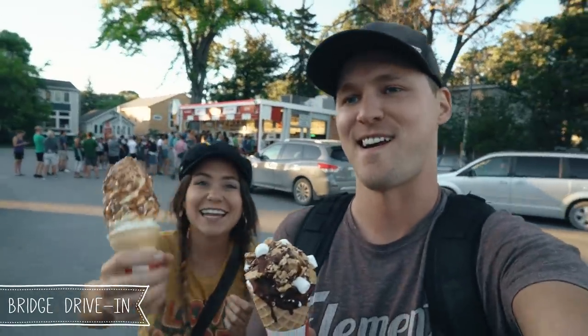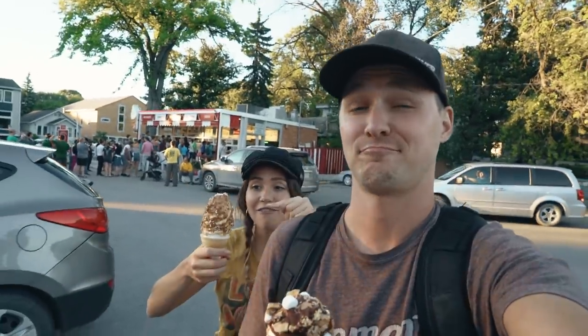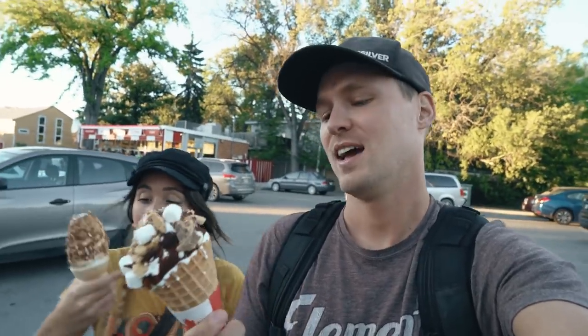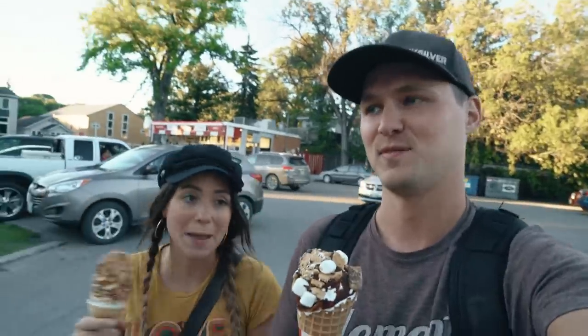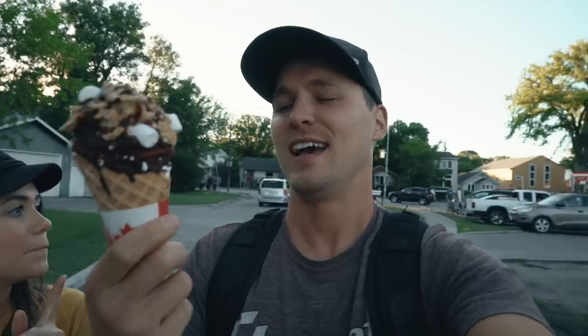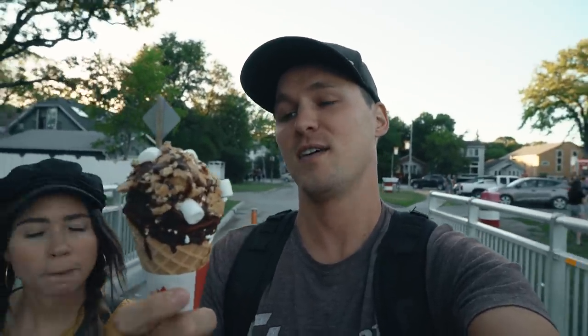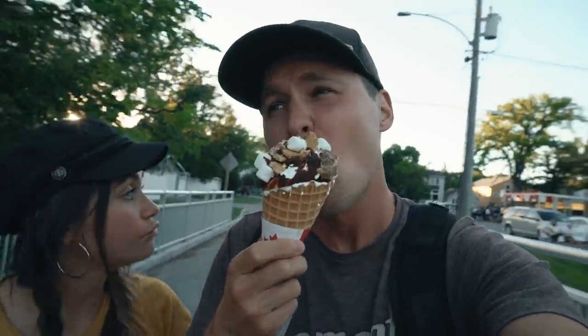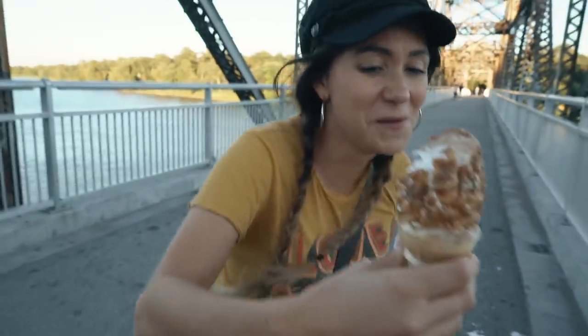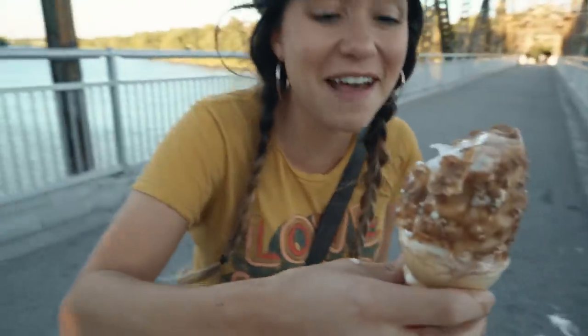What did you get? It is a vegan twist soft serve — chocolate and vanilla with toasted coconut on top. It's so good, melty everywhere! And I got a 'So Much S'more' — it's a waffle cone filled with chocolate and marshmallow, then vanilla ice cream on top, drizzled in chocolate sauce, and then rolled in graham crackers, marshmallows, and chocolate chips. We're going to need many napkins. It's a disaster — it's melting everywhere, I can't eat it fast enough!